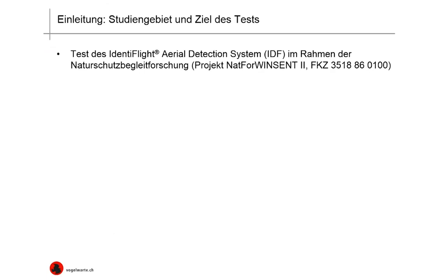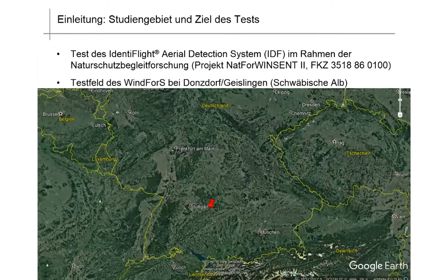We were testing the Identiflight Area Detection System as part of the accompanying research for nature conservation, as part of the NatVo-Vincent West Site Testing Research Project. The company made it available to us, for which we are very grateful. It was done near Donsdorf-Geislingen in Swabia in a test wind site, which is to the east of Stuttgart.